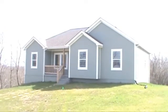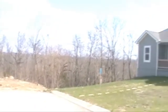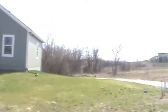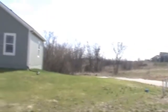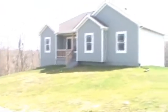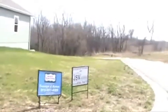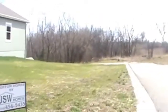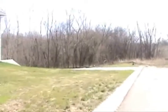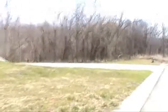Sits on a nice lot in Lone Jack with trees surrounding the property. There are no neighbors around it at this time, and there are no plotted lots around it either. Very nice exterior color, front porch. Walk around the back here — you can see a nice concrete driveway that the builder put in, and all the trees in the back, which you have a great view of.